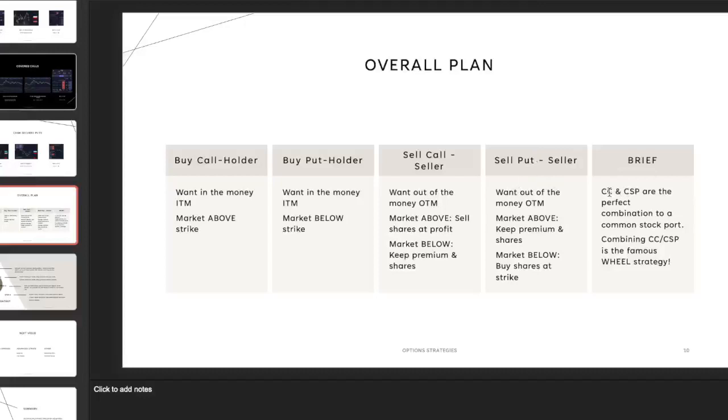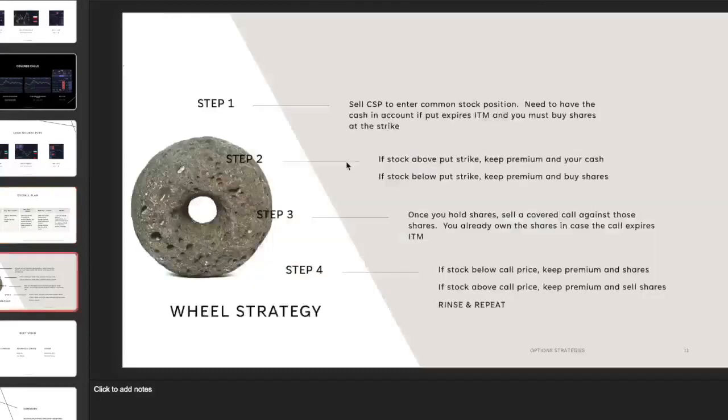Covered calls and cash secured puts are the perfect combination for a common stock portfolio. And if you combine the covered call with the cash secured put, you get the famous wheel strategy. Here's how it works: you start with some cash in your account and sell a cash secured put. If the put expires out of the money, you keep the put premium and sell another one.